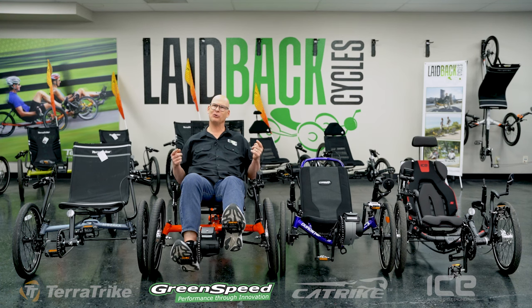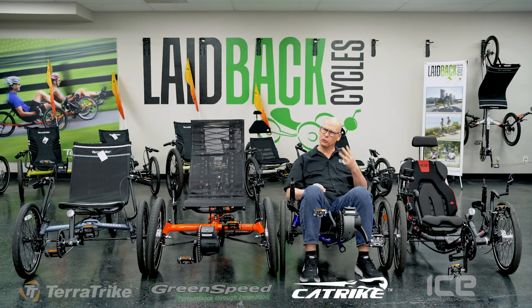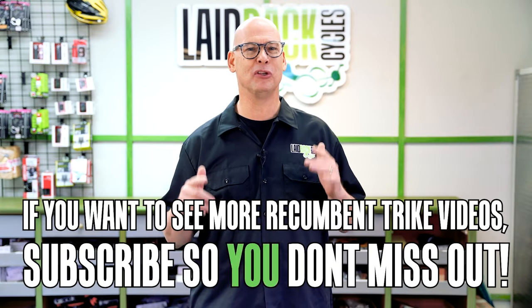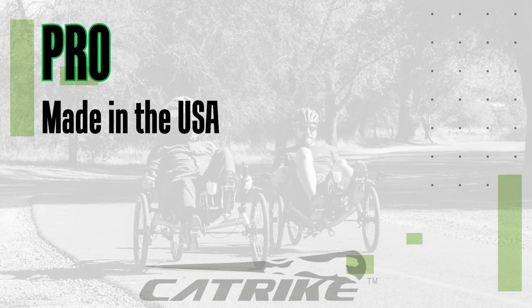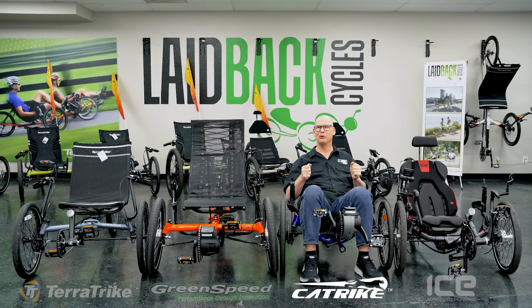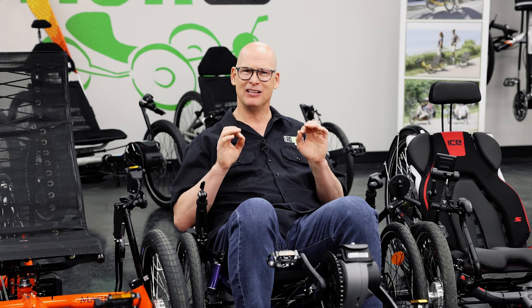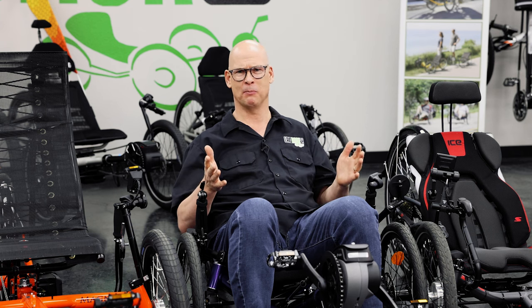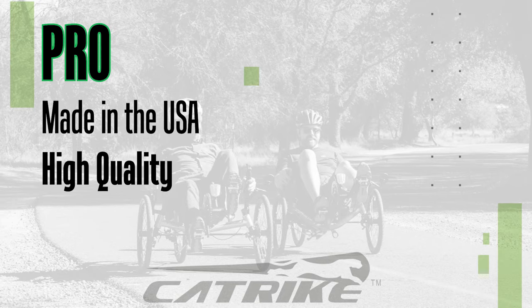Next let's go to the CatTrike DeMont and the CatTrike brand. Pro number one: it's the only trike made in America. No other brand can say they build their frames in America — you're supporting American-made trikes and American jobs. That's the biggest pro. Pro number two: high quality. All their parts are quality.